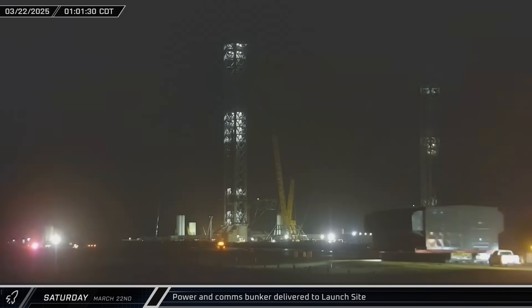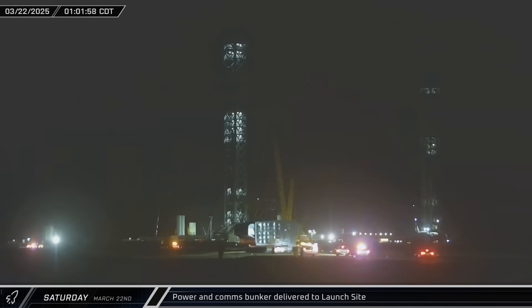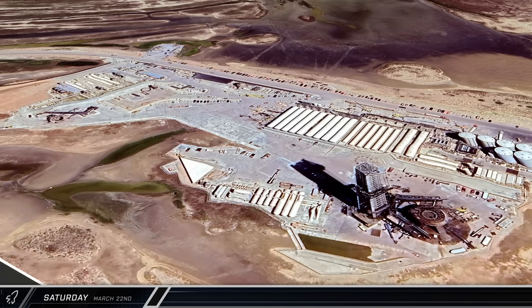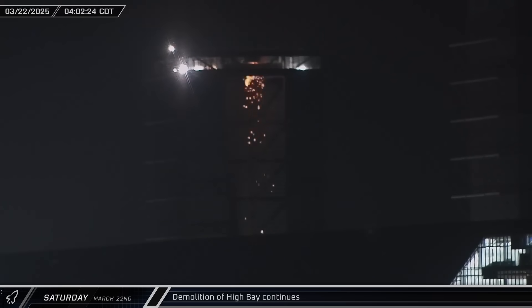Overnight, SpaceX moved a power and communications bunker down Highway 4 to the launch complex. The large prefabricated structure was brought on multiple transporters and parked next to the Star Hopper in the lot across the street from the launch complex. Up the road at High Bay, showers of sparks could be seen raining down as demolition crews worked to remove the building's roof.